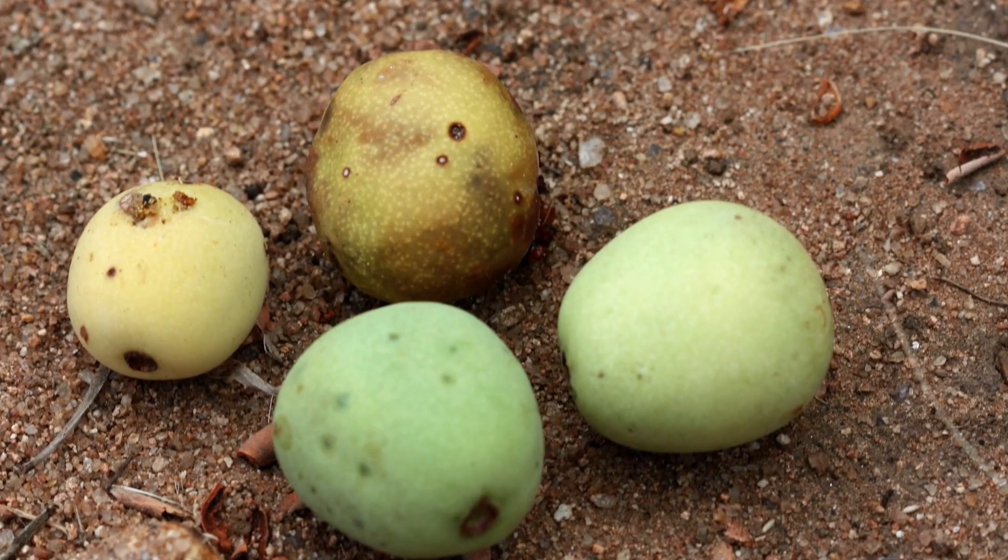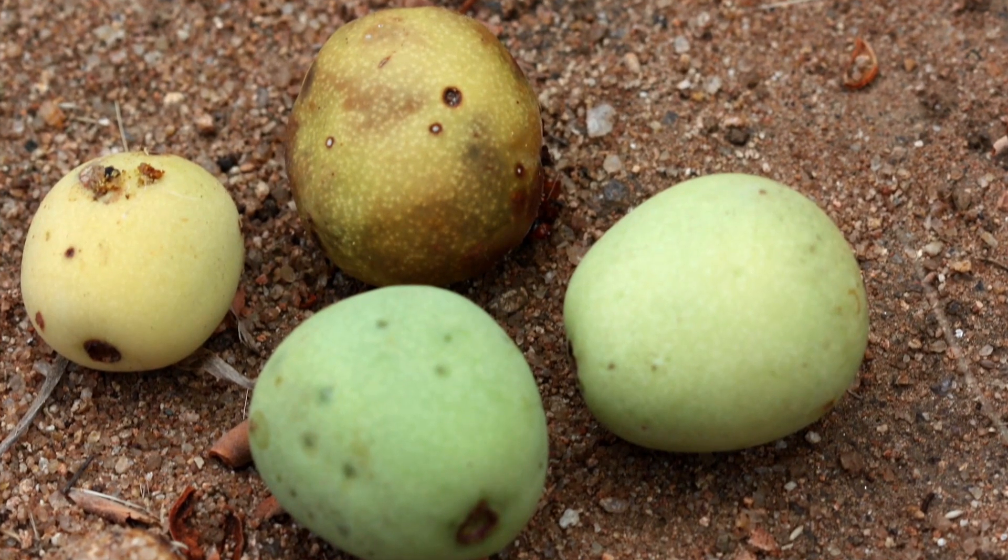First of all, the fruits, which are super delicious, full of vitamin C, very nutritional. The very famous Amarula liqueur, which is sold all over the world, comes from the fruit of this tree. The fermented fruit has the alcohol base. Very tasty.